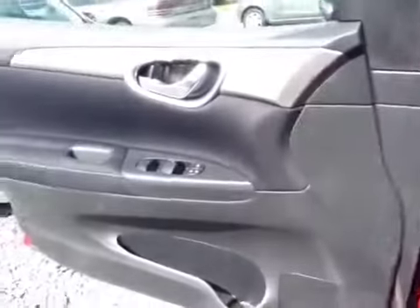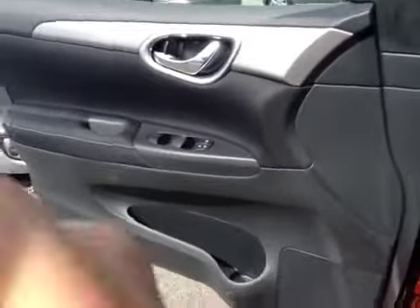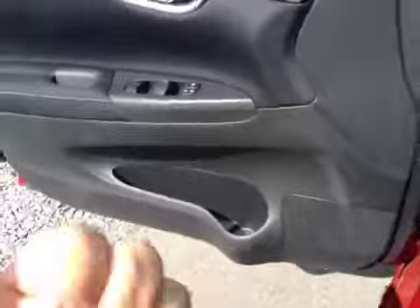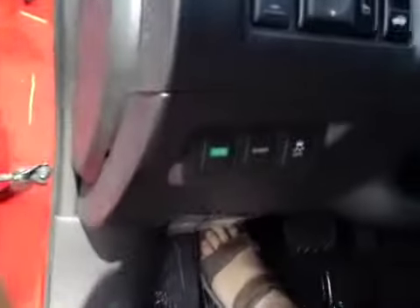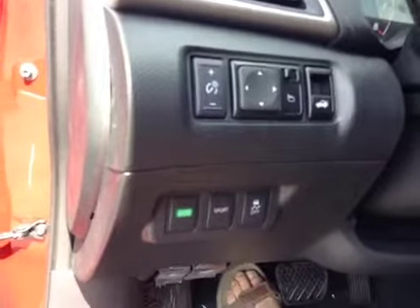The door is laid out nicely as well. All the controls are easy to reach, with a nice pocket in the side door for putting your goodies. Over here we have power mirrors, trunk, economy and sport settings, and a traction control on/off switch. Everything's right at your fingertips.